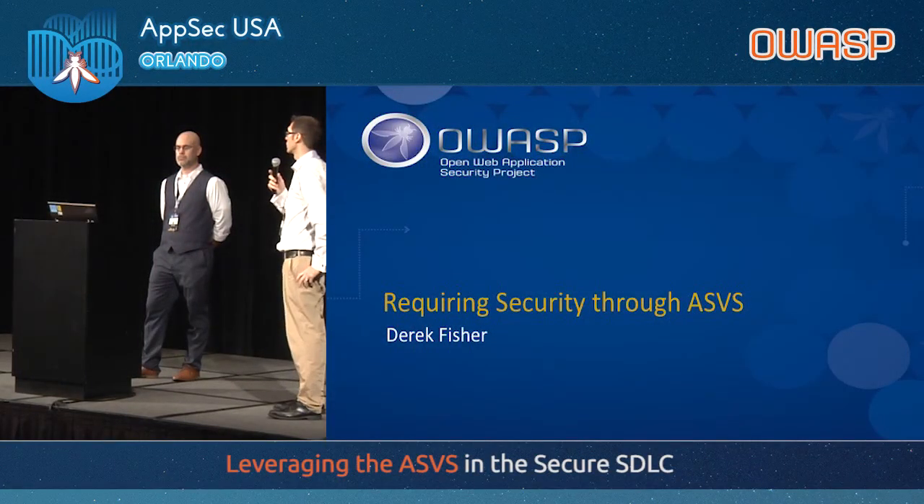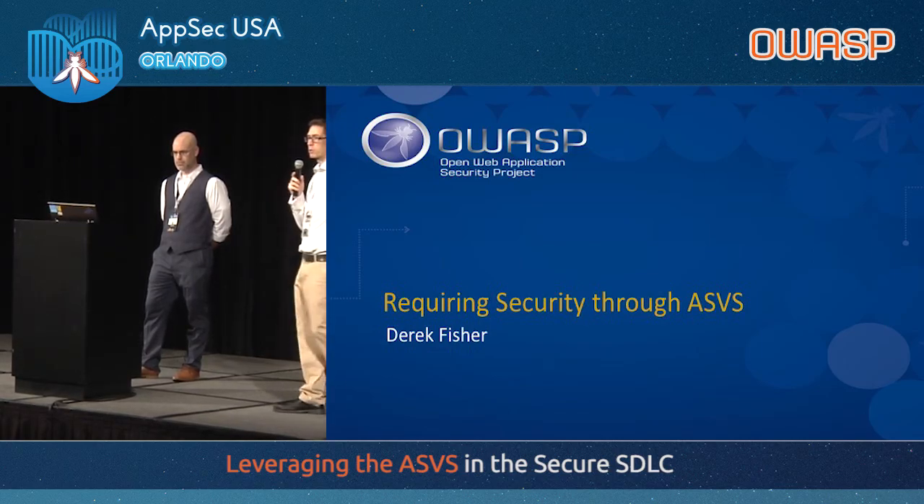This session is going to be about leveraging ASVS into your secure SDLC. Our speaker has quite an extensive background in a number of different facets of security. He's been a practitioner and is currently in a management position with Cerner, where his team has looked at more of the operational side. I'd like everybody to give a warm welcome to Derek Fisher.